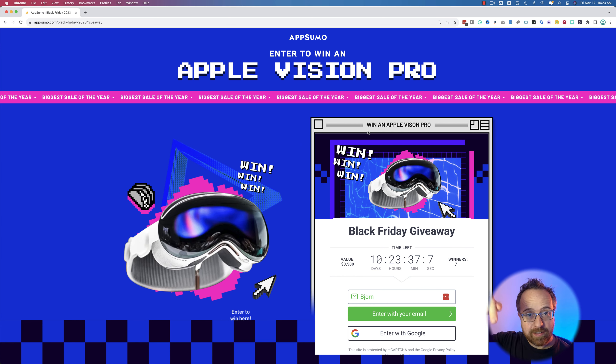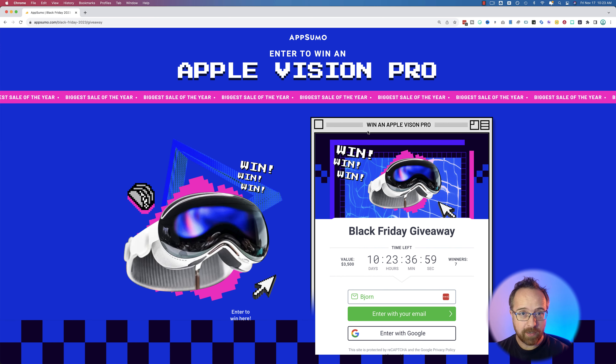There's also a second link in the description down below. It takes you to an AppSumo giveaway for seven Apple Vision Pros. You can't win seven of them, but you can win one of them. All you do is enter your email address — it's free to enter. And if you know what these are, you're going to want to enter. If you don't know what Apple Vision Pros are, go to Apple.com and check them out. They are pretty awesome and you're not going to want to miss your chance to win one for free.